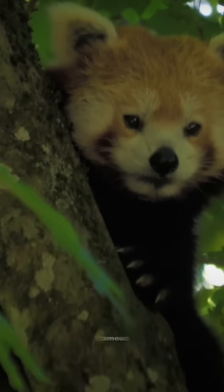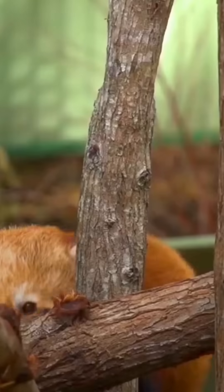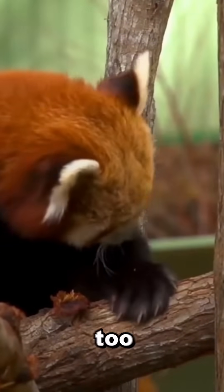Red pandas have that famous mask-like face and reddish fur, which helps them blend into the trees. But let's be real — they're just too cute to be stealthy.